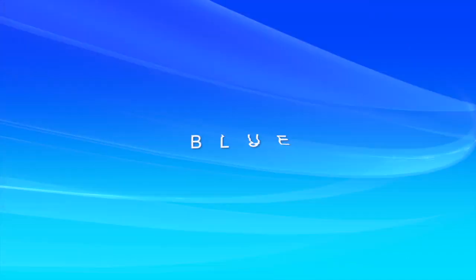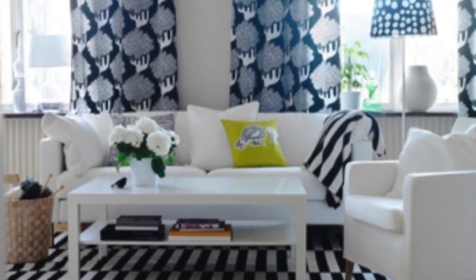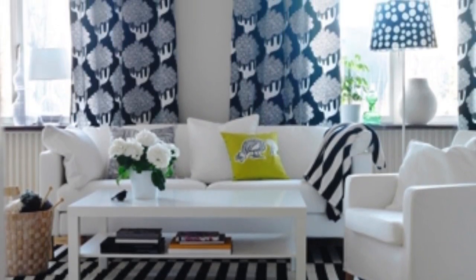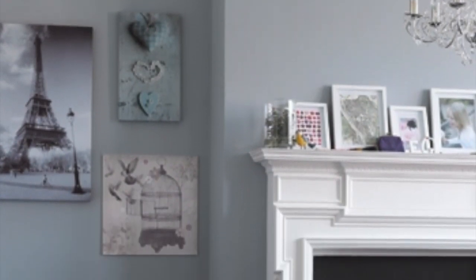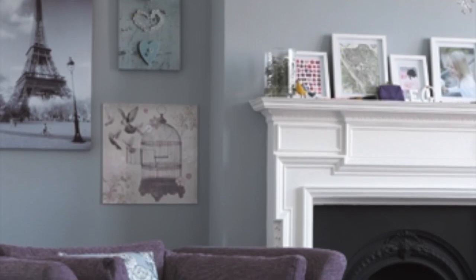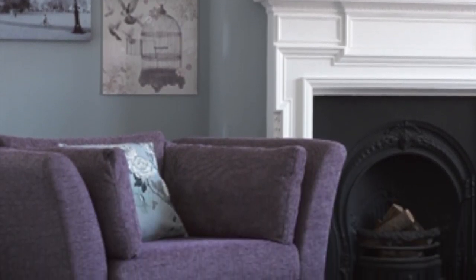Blue is associated with trust, serenity, coolness and calm. It's the colour of the mind and is essentially soothing, affecting us mentally rather than the physical reaction we have to red. Because of this and its association with purity, it's often used in the marketing of cleaning products and bottled water, further reinforcing its message of cleanliness and clarity that registers in our minds.